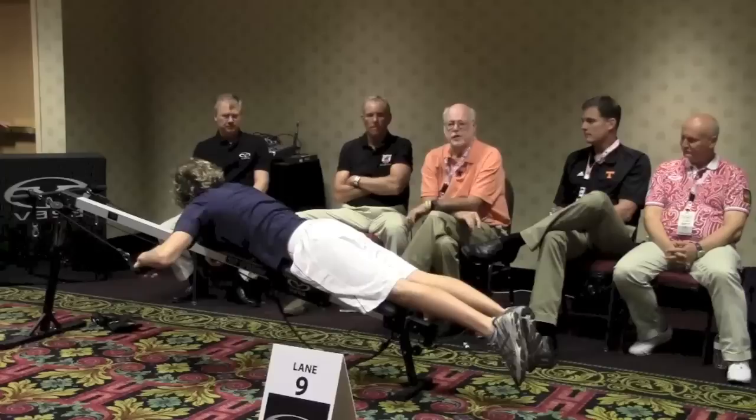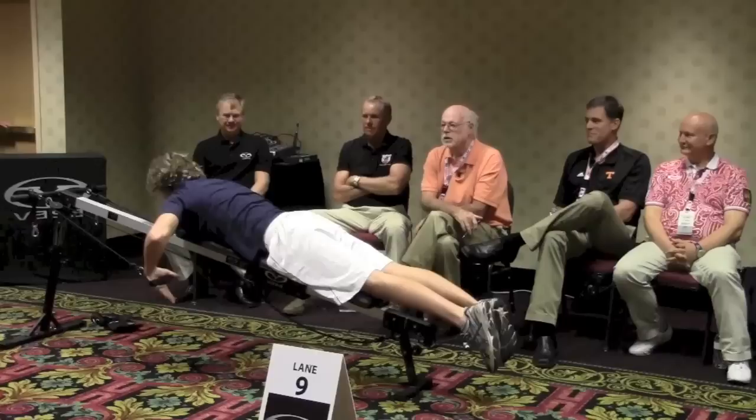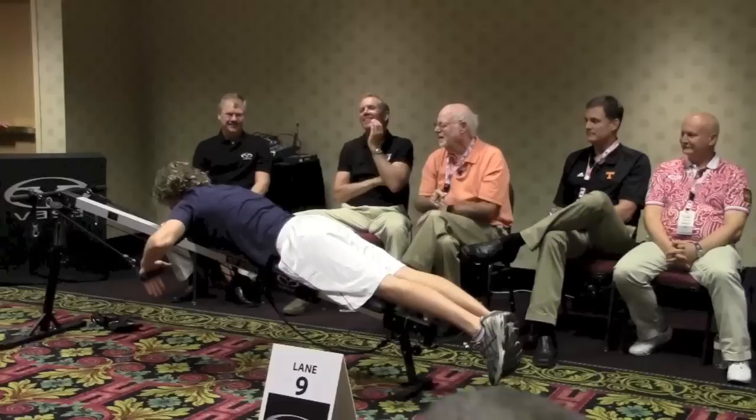Charlie comes in and he says, I have a real bad earache. I don't want you to swim — go ahead, hold that. I want you to hold that for 30 minutes. Guess what? The earache goes away.